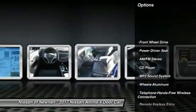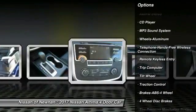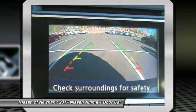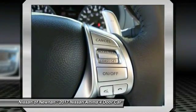Anti-lock braking system, traction control, air conditioning, Bluetooth wireless data link for hands-free phone, power steering, cruise control, aluminum wheels, FWD, AM FM stereo radio, rear defrost.